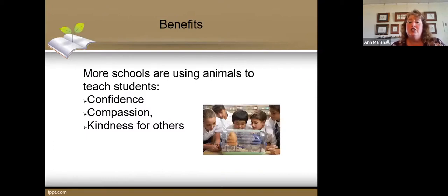Research also shows that attendance is better when you teach about animals in the classroom.